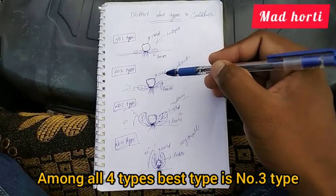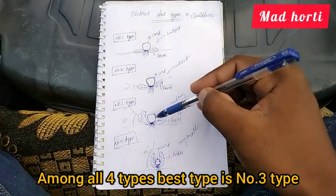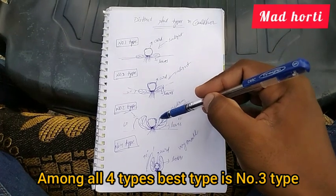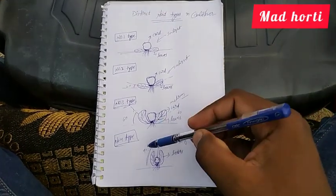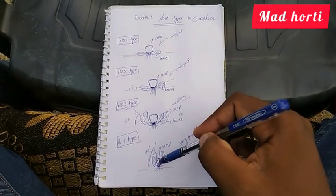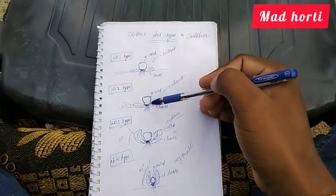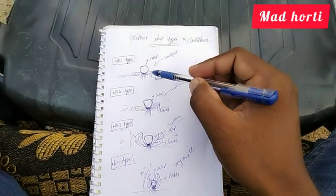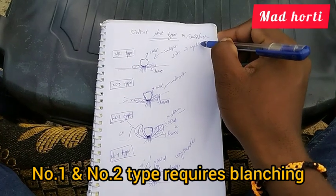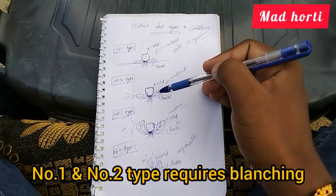Among all four types, the best type is Type 3, because the leaves protect the curds from direct exposure to sunlight and the curd size is medium. In Type 4, curds are not exposed to sunlight but the curd size is very small. In Type 1 and Type 2, the curds are totally exposed to sunlight, so the curd color changes from white to yellow. Therefore, Type 1 and Type 2 require a blanching operation.